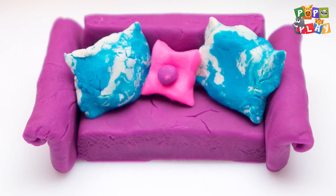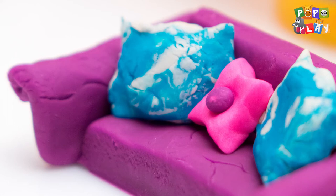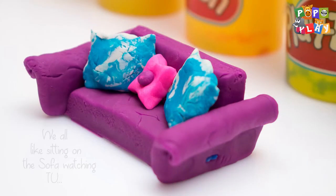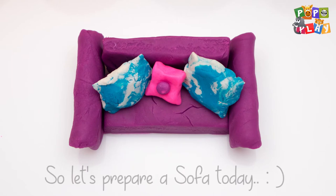Hello, kids! We all like sitting on the sofa while watching TV. So let's prepare a sofa today.